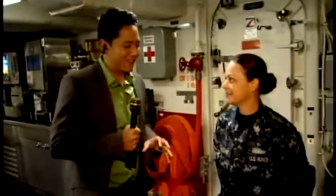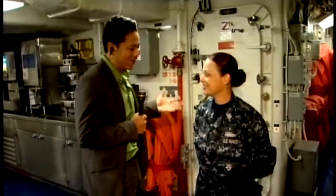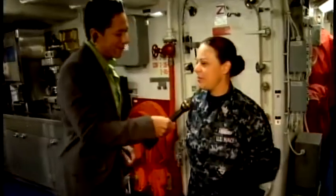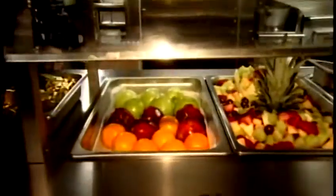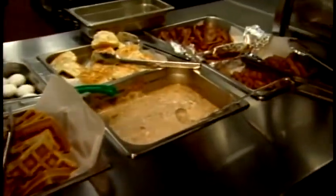I'm joined this morning by Shannon Drozdak with the USS Freedom. Let's talk a little bit about your responsibilities in feeding all those on board. What are some of your main responsibilities? The main responsibility would be to make sure that we have all the supplies, as far as food is concerned, on board.